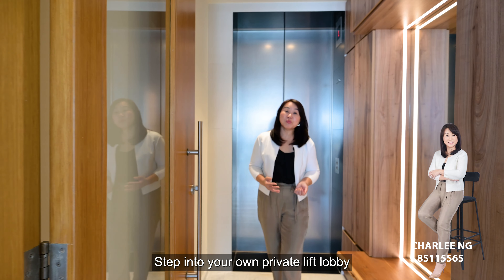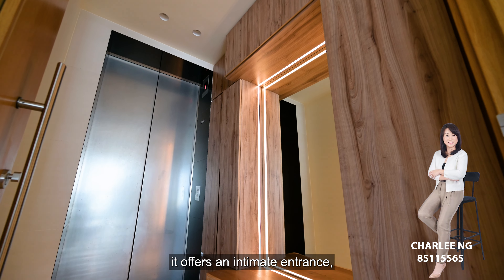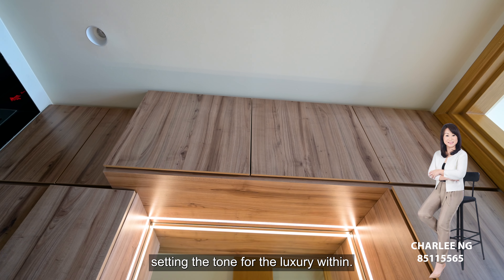Step into your own private lift lobby. It offers an intimate entrance, setting the tone for the luxury within.